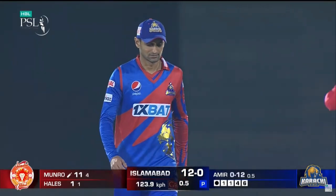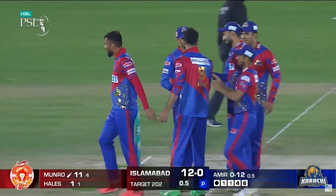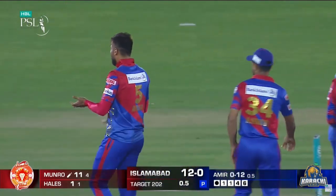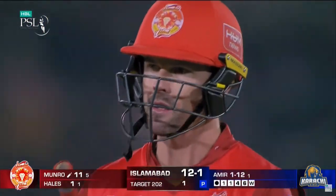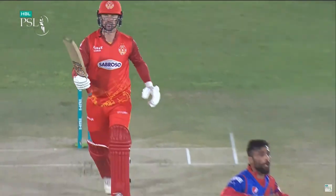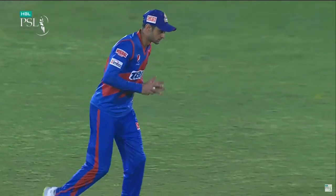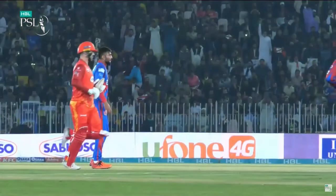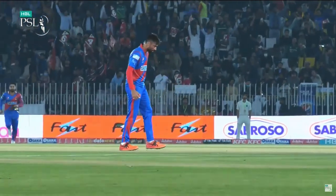Simple catch for Shoaib Malik, who looks calm as you like. Colin Monroe was determined to get Mohammed Amir for another boundary, but Mohammed Amir — what a contest it's been so far, only a few balls bowled. This time, perfect. He tried to fetch it again and it was the bottom of the bat. Shoaib Malik is just not putting that down. Delight for Karachi, a game they have to win, and Mohammed Amir is back in the wickets.